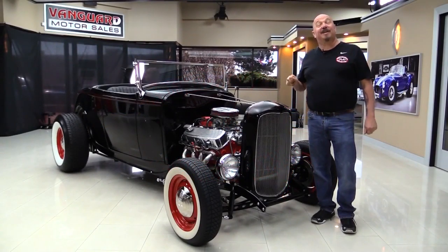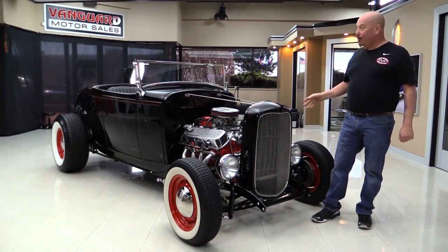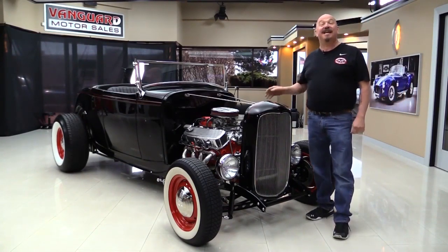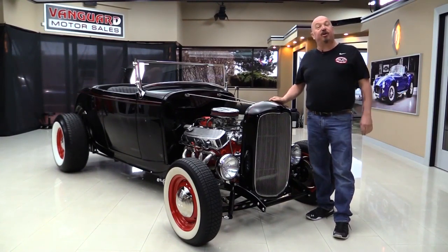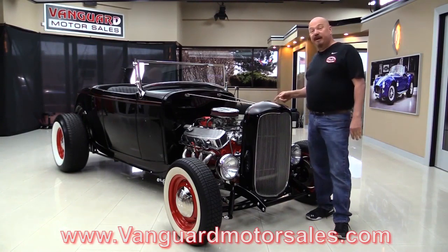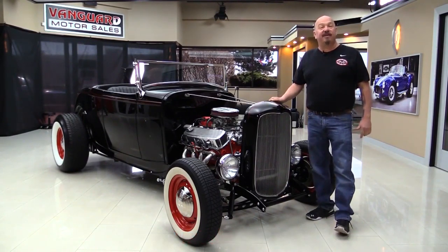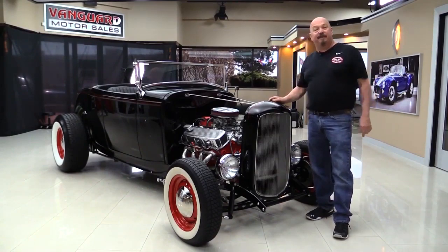Welcome back to Vanguard Motor Sales. I'm Greg and today I am in front of a 1932 Ford — she's a Roadster. She's got a big block Chevy in her and she is beautiful. If you want to check out about a hundred pictures of her, go to our website at VanguardMotorSales.com. We'll put it up on the lift so you can check out the bottom side. We're going to take a look at this big block, look at the interior, look in the trunk — we're going to show you everything you need to see so you can make a great decision on your 1932 Ford investment. Come on up, we're going to fire this big block up.